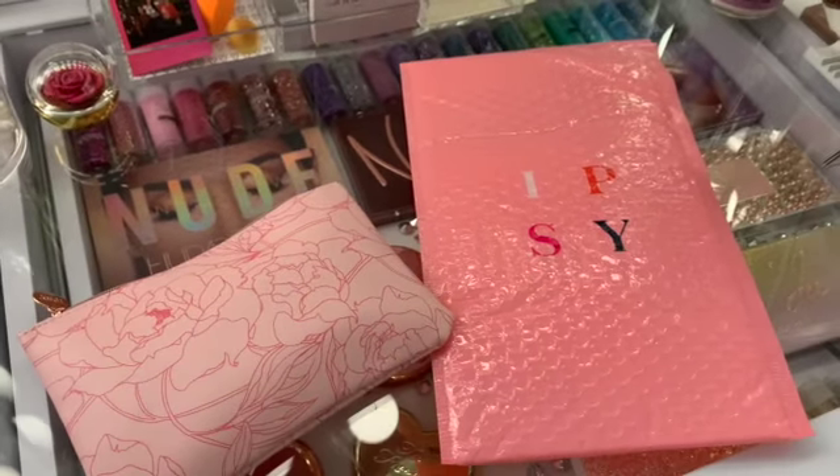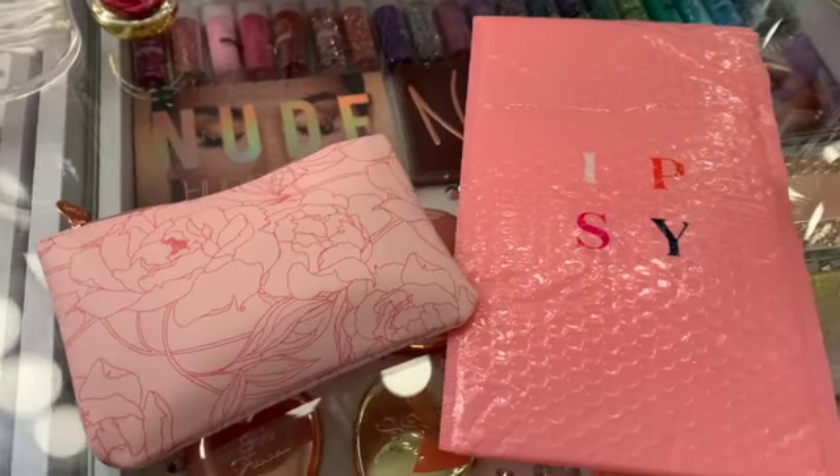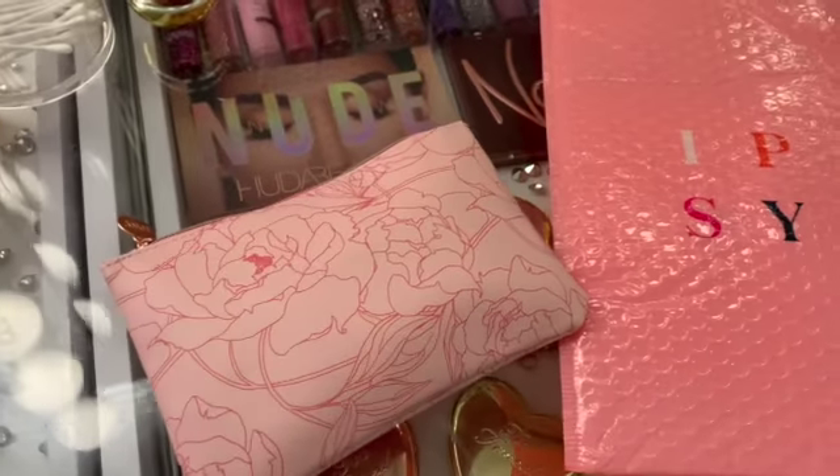Hello, ladies and gents. Welcome back to my channel. So in today's video, I wanted to show you guys my Ipsy bag for the month of May.